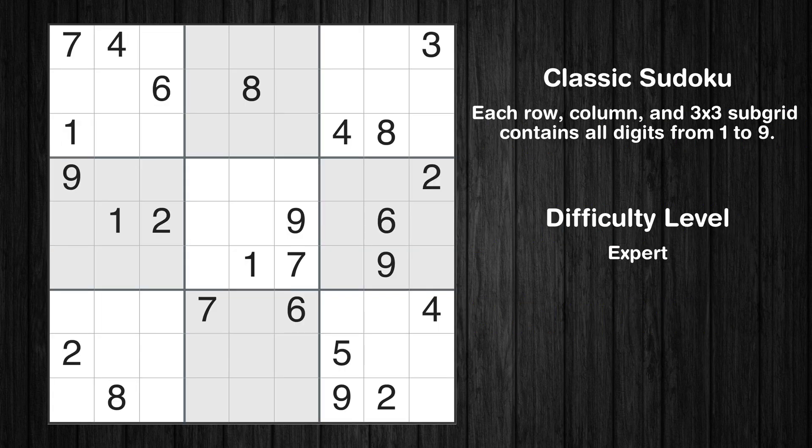Hey everyone! Welcome to this video where we'll be solving the expert-level Los Angeles Times Sudoku puzzle for August 5, 2024. Let's get started.